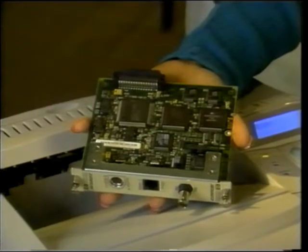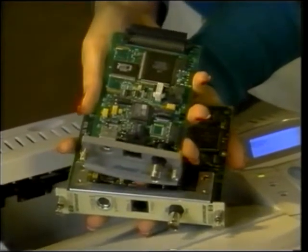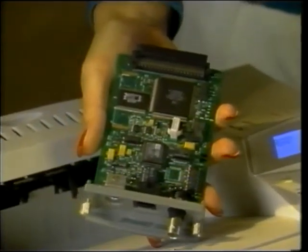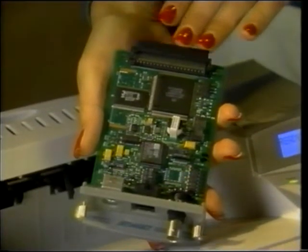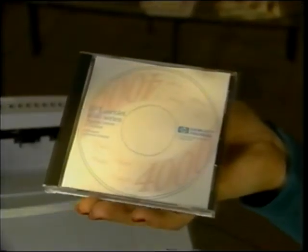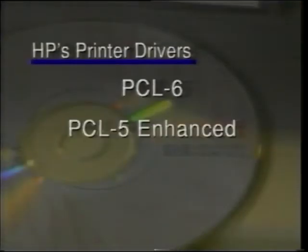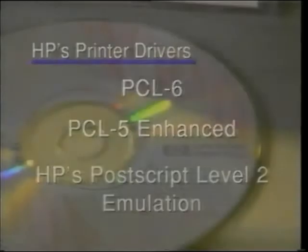HP's new JetDirect EIO — Enhanced I/O — is 40% smaller than today's MIO card and uses less power. The HP EIO standard is designed to comply with the industry standard 32-bit PCI bus. Fast and efficient data files are created by HP's newest printer drivers. HP's PCL-6, PCL-5 Enhanced, and HP's PostScript Level 2 emulation drivers are shipped with the 4000 series printers.